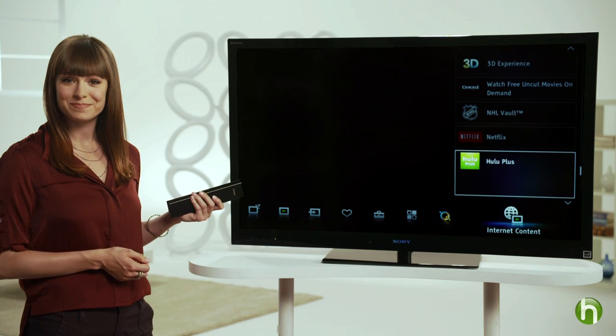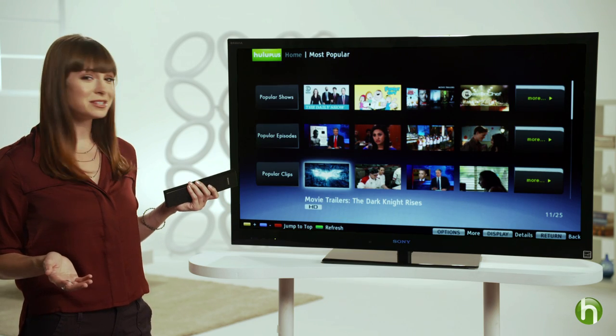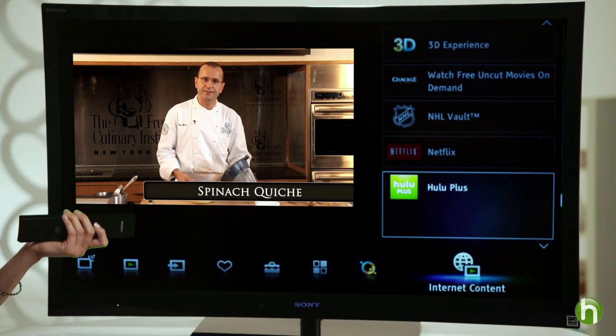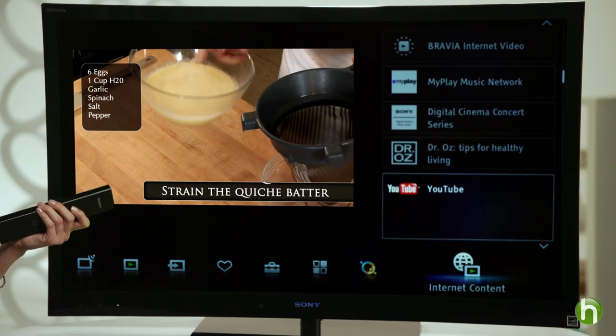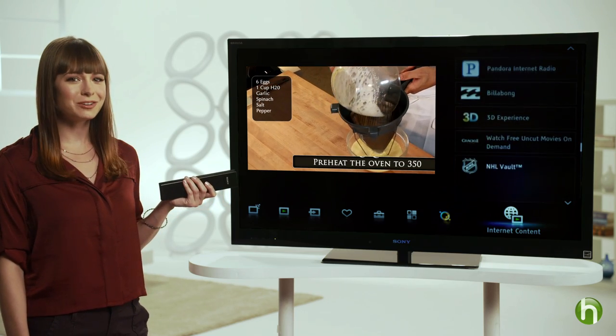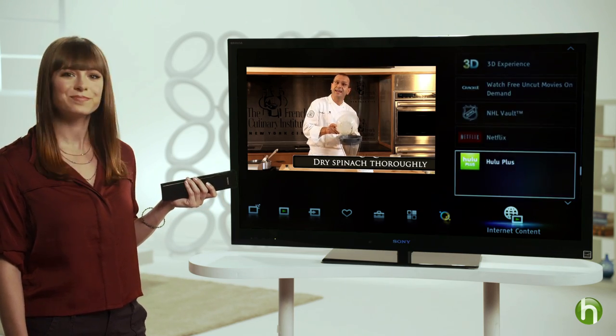Need to catch up on your favorite shows? Stream TV episodes using your Hulu Plus subscription. Enjoy endless amounts of video and music content from your favorite sites such as Netflix, YouTube, and Pandora. Simply scroll through the easy-to-navigate on-screen interface to search while you watch. Plus, with automatic app updates delivered right to your TV, there is a world of online entertainment options at your fingertips.